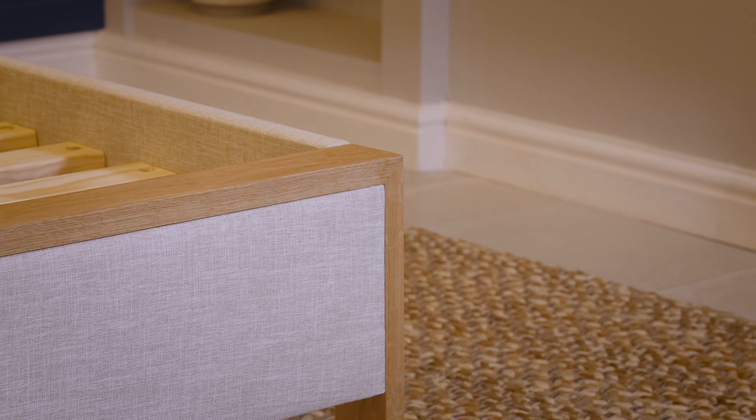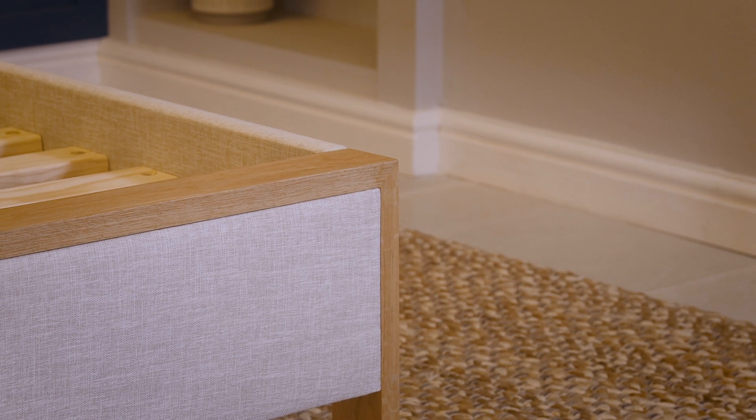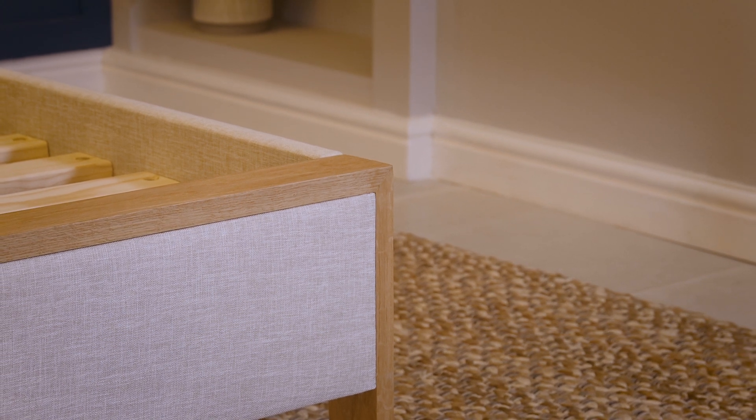We recently launched our Oak Edge range which is the pinnacle of luxury for any bedroom. The bed frames come in upholstered fabric, topped off with a sleek and modern Oak Edge.